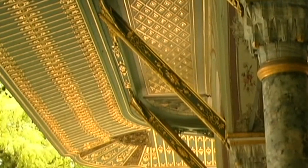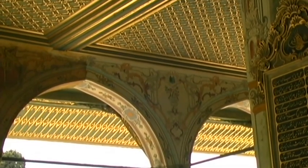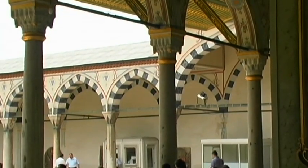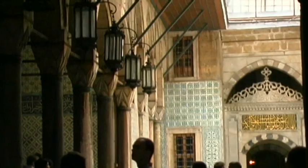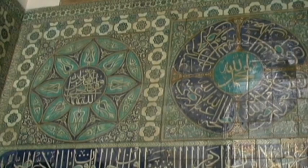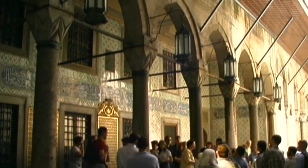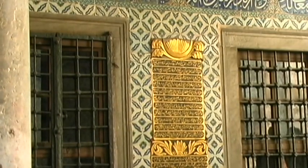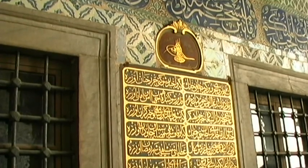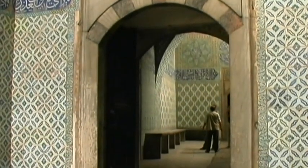The Topkapi Palace consists of a vast number of administrative buildings, a magnificent Harem, and a residential area for the royal family. The incredible wealth of the Osmanic sultans can be felt and seen almost everywhere. Precious calligraphy and beautifully furnished tiles decorate the facades and interior rooms of the palace.